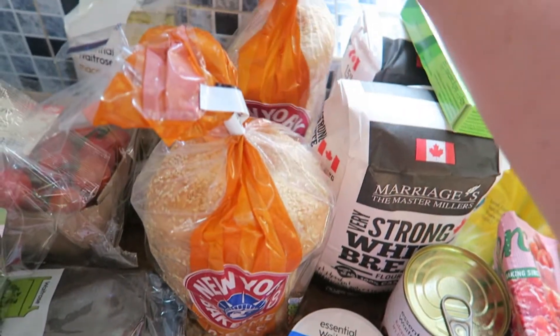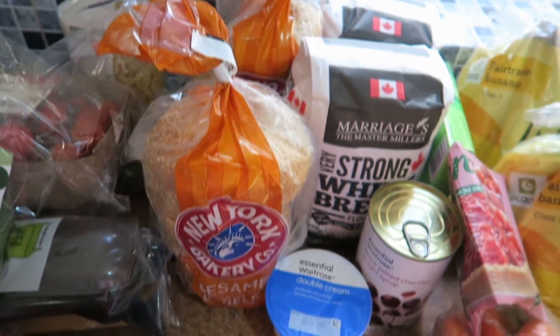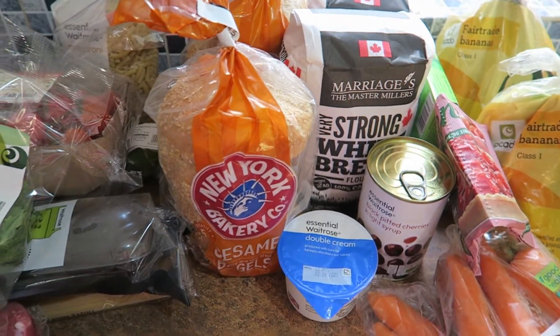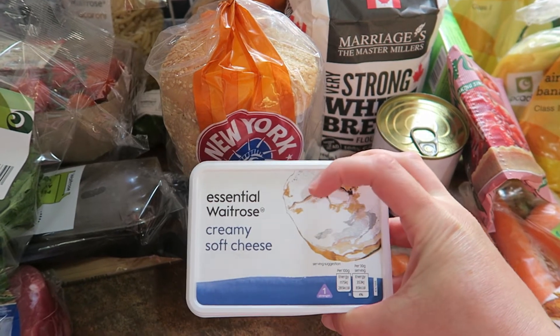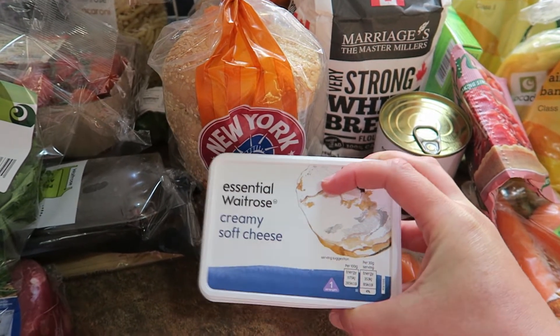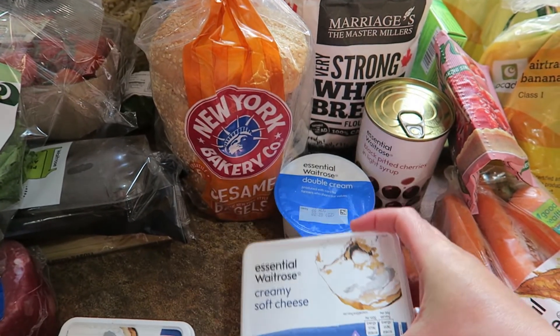I got two packets of the sesame bagels. We've been having those for lunch with lots of cream cheese. I thought I'd try the Waitrose Essential cream cheese instead of the Philadelphia because it's a little bit cheaper.